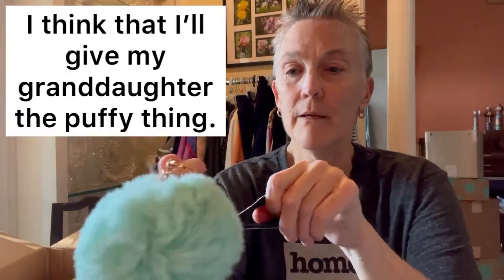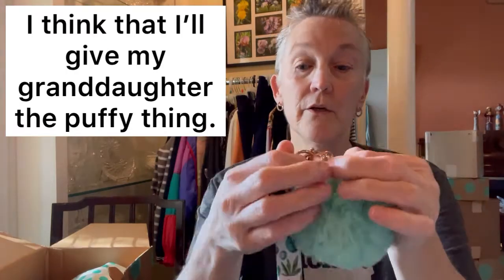This is a cute little keychain. I may take this off and keep it because I need a nice keychain. Or I need a keychain — maybe not even a nice one. But this is cute.